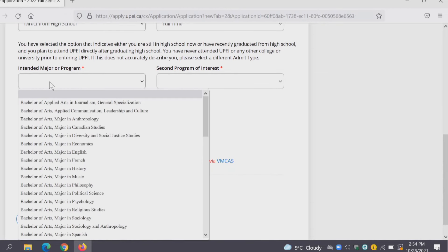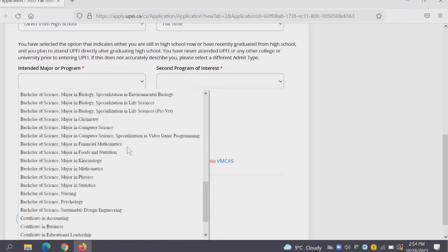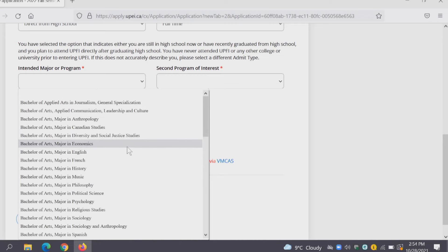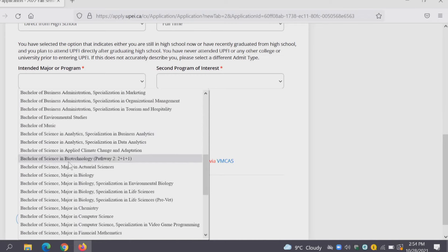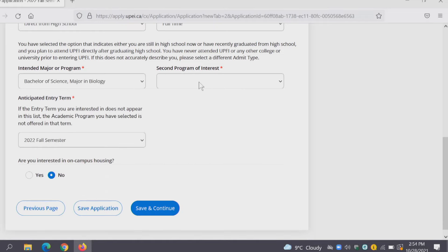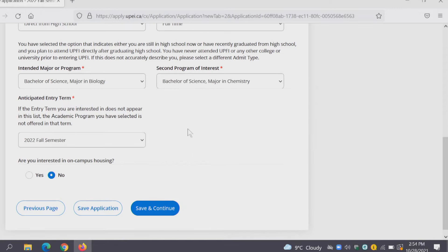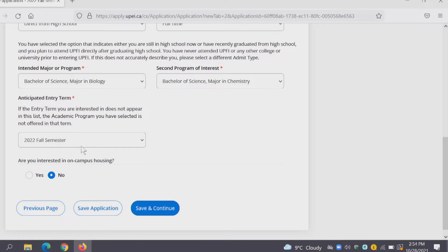Here you get to choose your intended major or program and there's a long list, so take a look through and see if you're interested in any of these programs. Joe Panther is interested in a Bachelor of Science with a major in Biology, and his second choice is a Bachelor of Science with a major in Chemistry. If you're unsure about admissions requirements you can check out the web pages on the UPEI website or contact the First Year Advising and Recruitment Office. He is all set for the Fall 2022 semester.